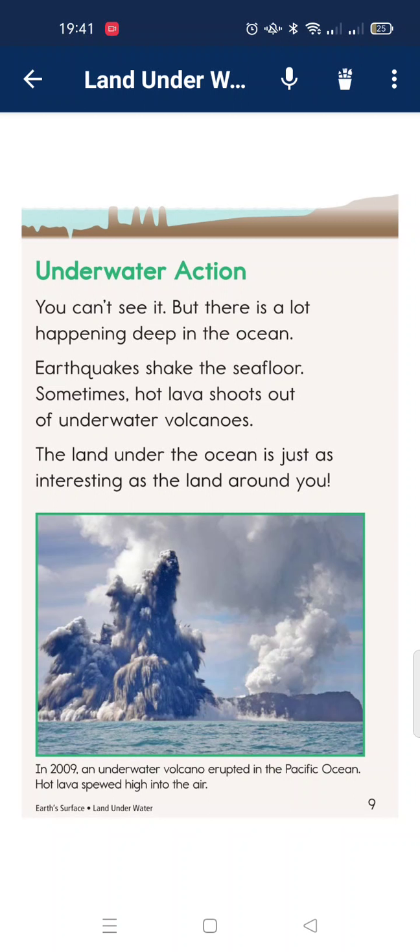Underwater action. You cannot see it, but there is lots happening deep in the ocean. Earth's crust shakes in earthquakes on the sea floor sometimes. Hot lava shoots out of underwater volcanoes. The landscape under the ocean is just as interesting as the land around you.